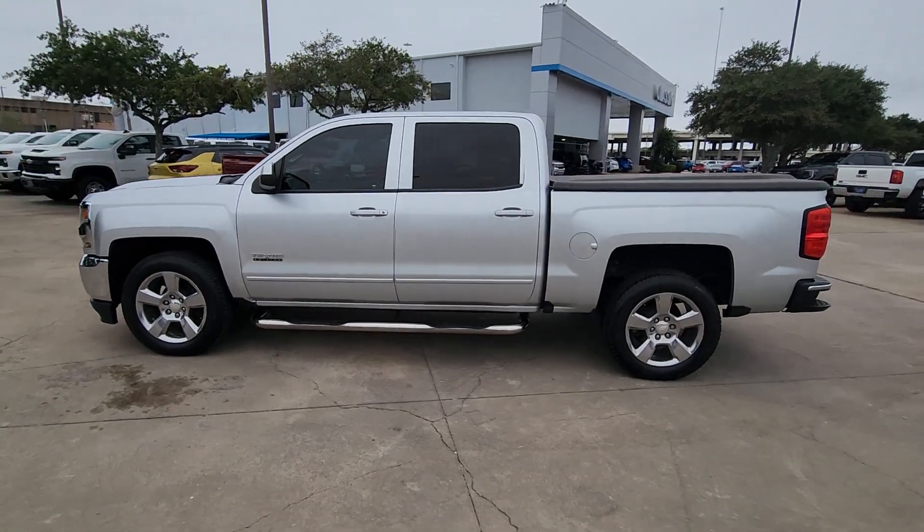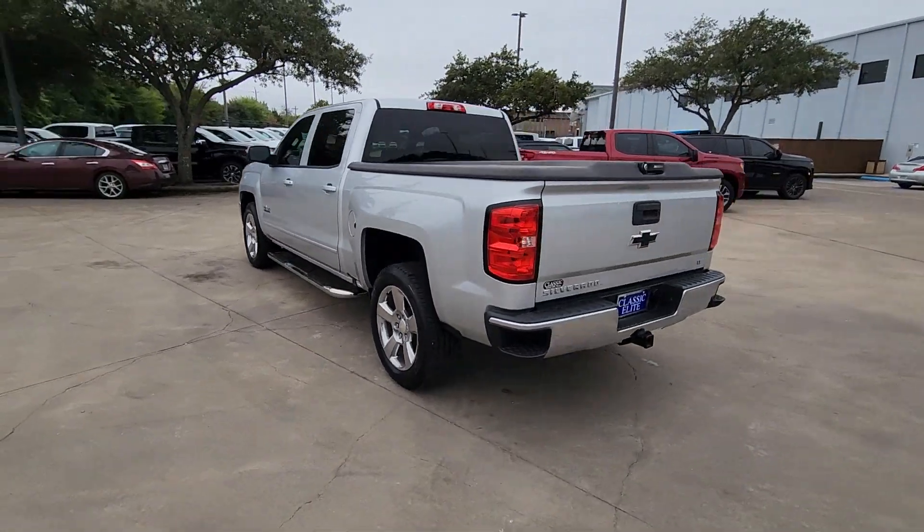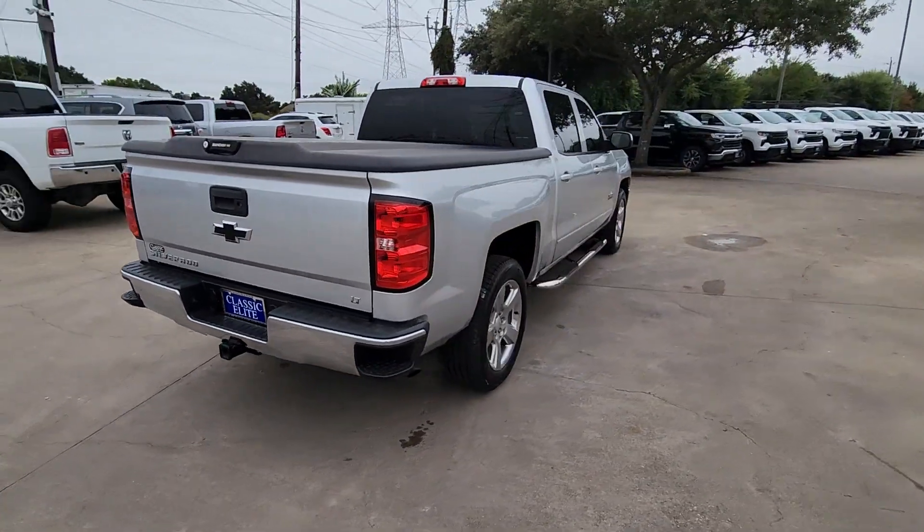You're gonna love the 2018 Chevrolet Silverado 1500. With less than 110,000 miles on the odometer, this vehicle provides excellent value.